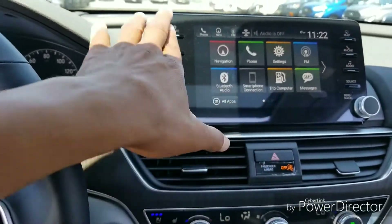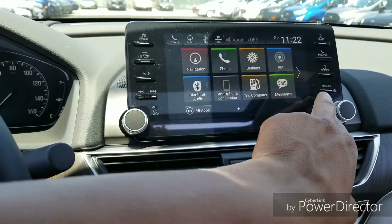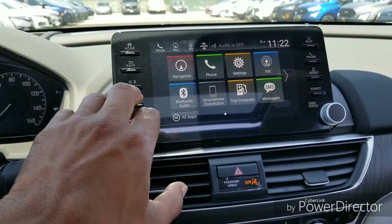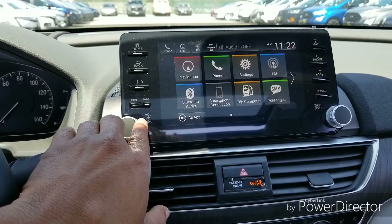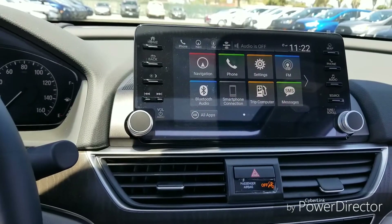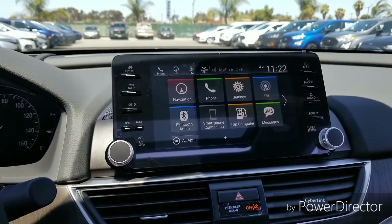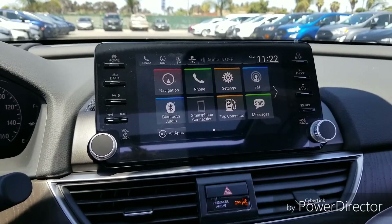The nice thing is you still have all of your hard buttons on the sides as well. Navigation is of course standard on the Touring model. Your volume knob is back — thank you Honda for that, as a lot of people were very upset when it was missing — and of course you have your tuning knob there as well.